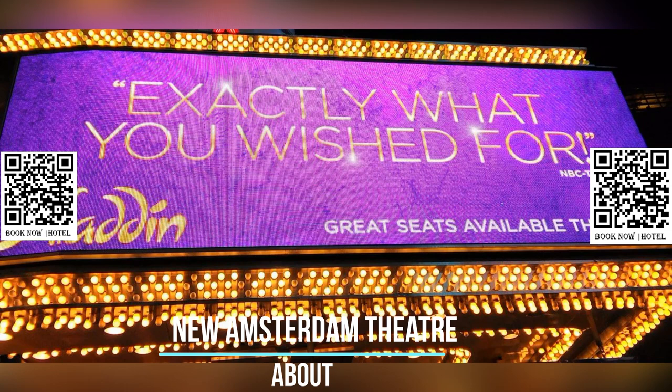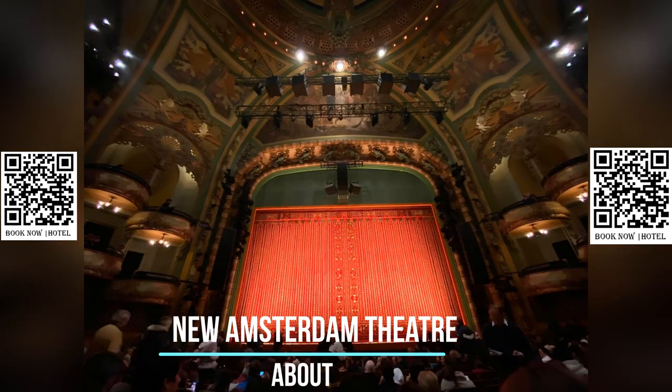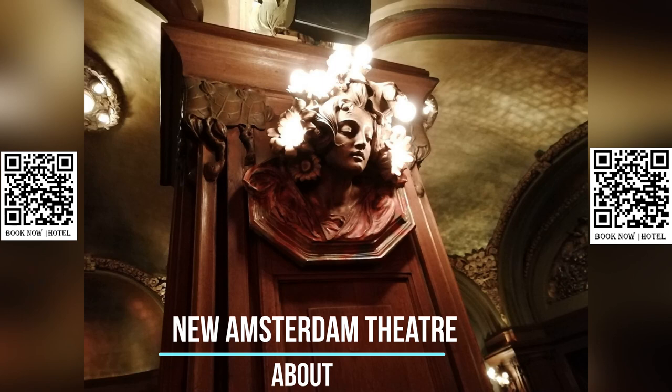The New Amsterdam has hosted many notable productions over the years, including the Ziegfeld Follies, which were known for their elaborate costumes and sets. The theatre was also the site of the premiere of the George Gershwin musical Funny Face in 1927.